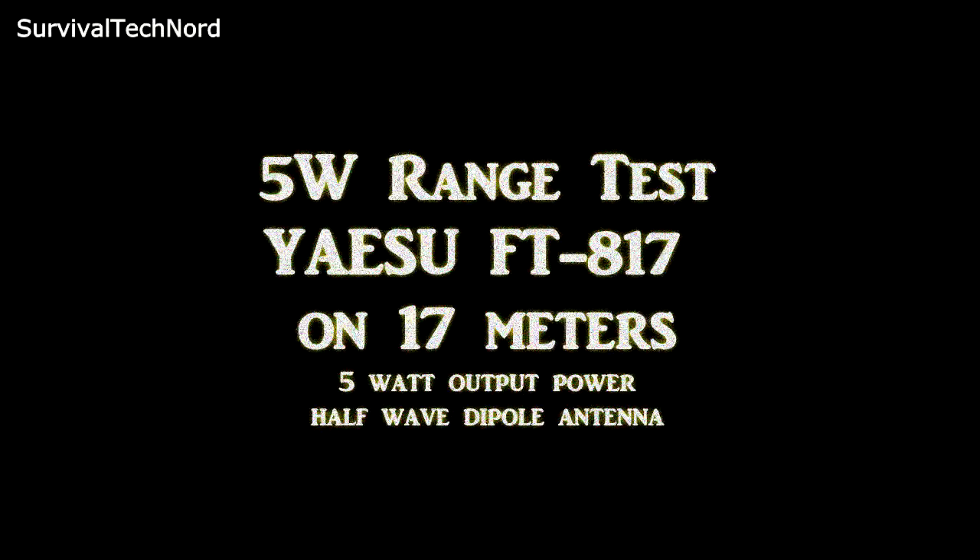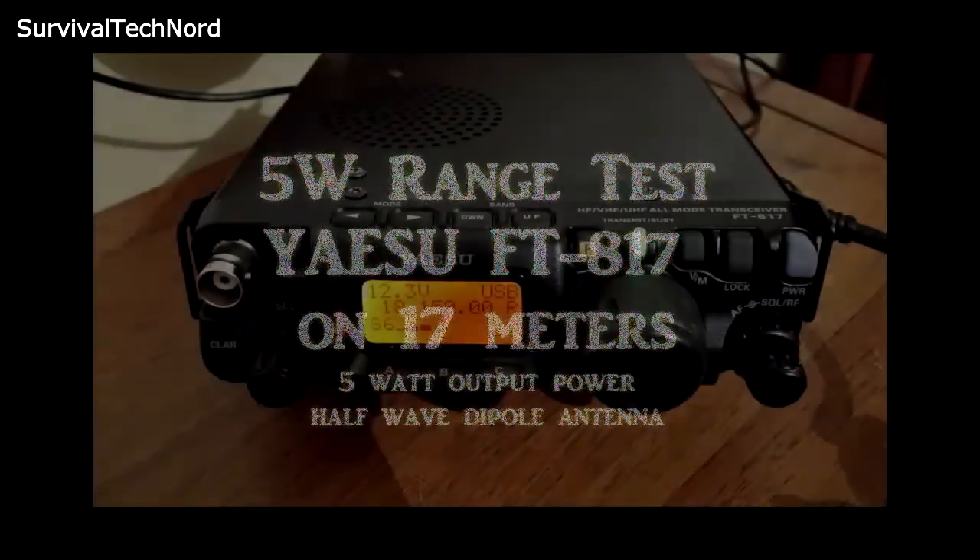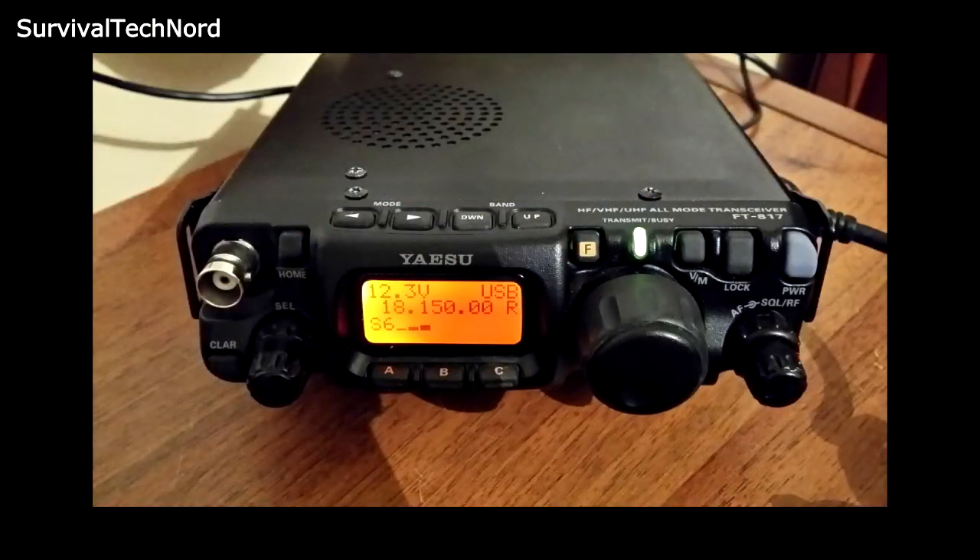Hello guys, Survival Tech Nord here. Today we're going to talk about range. As many of you know, I've been promoting the multi-mode HF, VHF, and UHF radios.